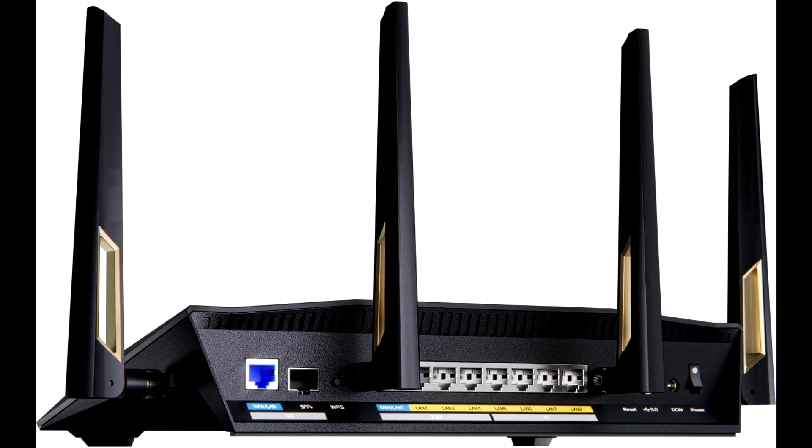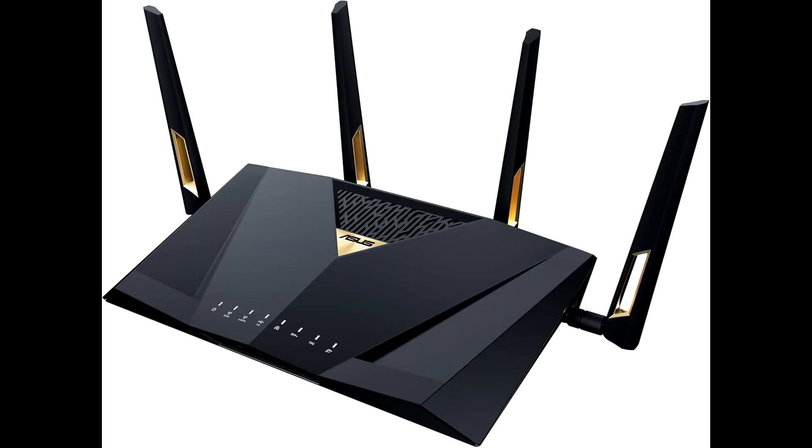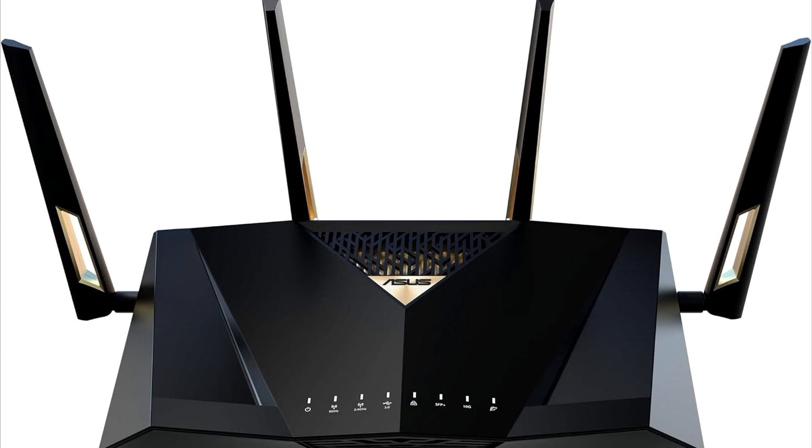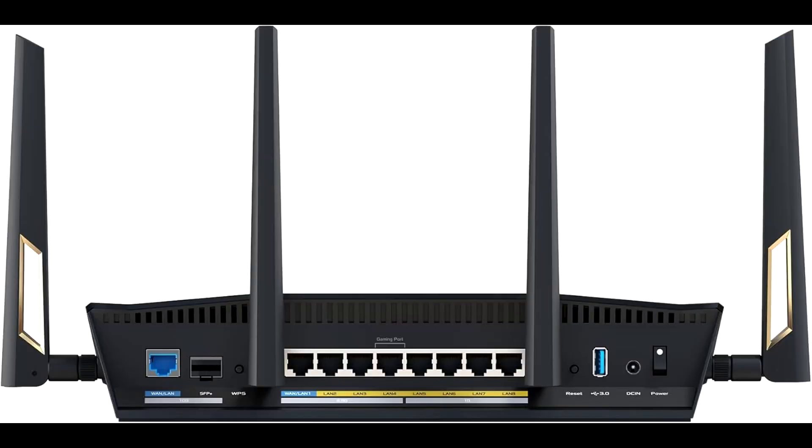Designed with both performance and aesthetics in mind, the router sports a sleek, modern design that blends seamlessly into any home environment. Its robust build quality ensures durability and longevity, making it a reliable investment for years to come.